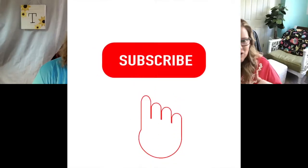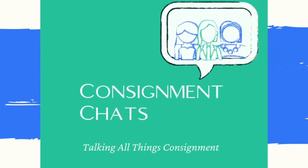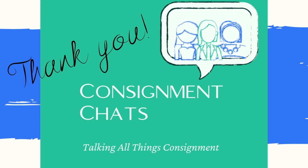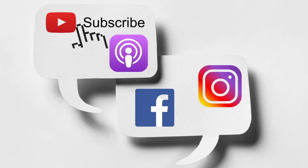If you guys enjoy hanging out with us and chatting with the ladies of Consignment Chats, be sure to subscribe, follow, and like. You can find all the ways to connect with us by heading over to consignmentchats.com and join us on all the platforms we're hanging out at. We'd love to hear from you. Until next week — cheers! Find Consignment Chats on YouTube, Apple Podcasts, Facebook, and Instagram.